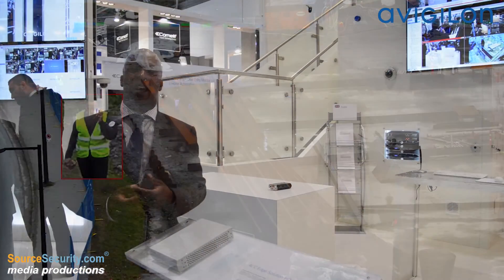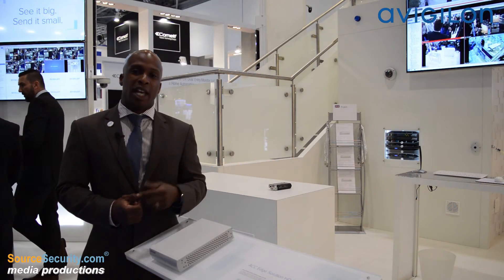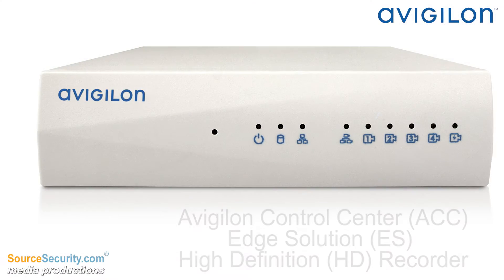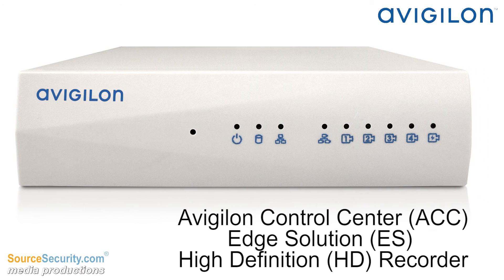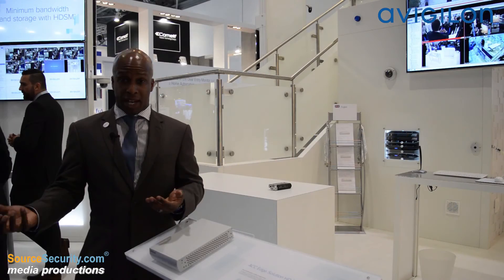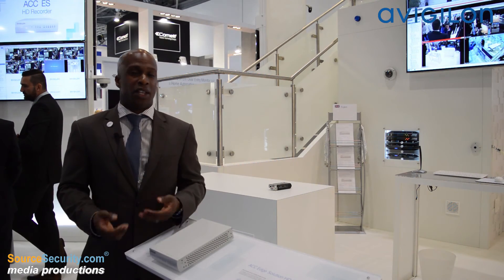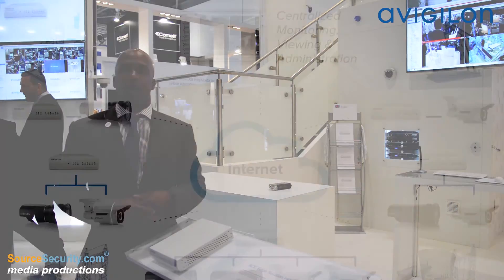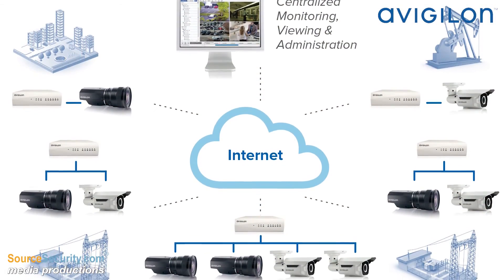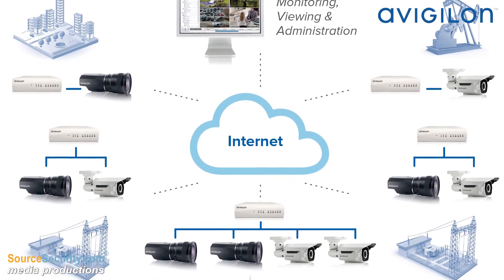A new product that we released here at IFSEC is the ACC Edge Solution HD Recorder. Its purpose is to manage remote sites from a central location so that you can take all of your HD video, store it locally, view it centrally, and manage remotely. This allows you to take any of your HD cameras across many sites geographically dispersed, and it makes it a more cost-effective and intelligent solution.